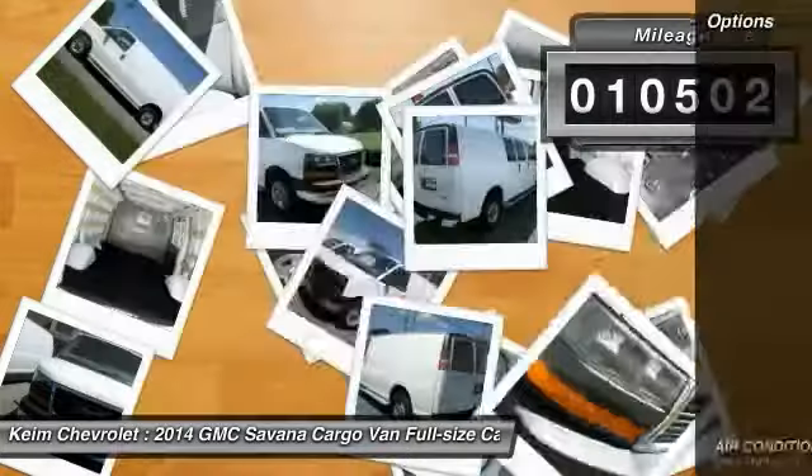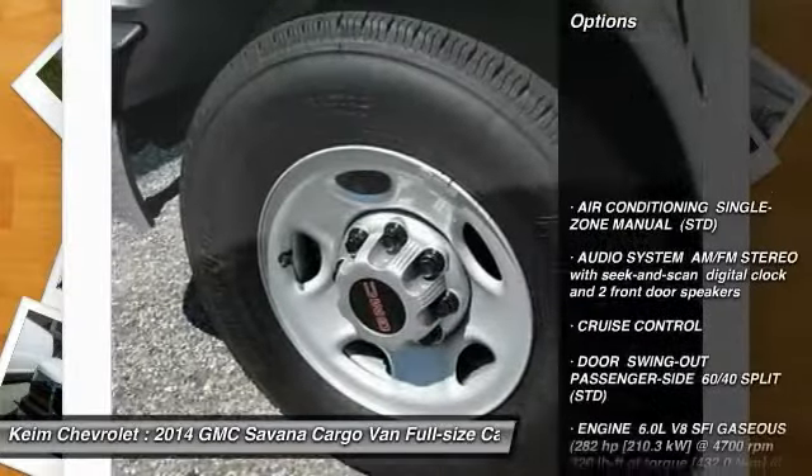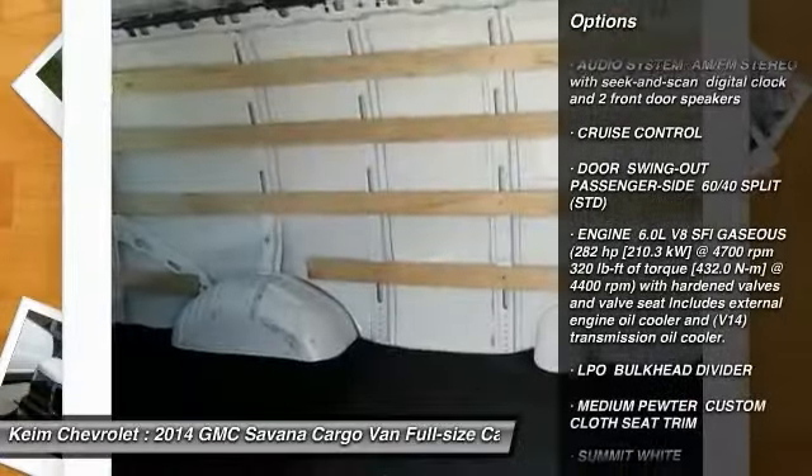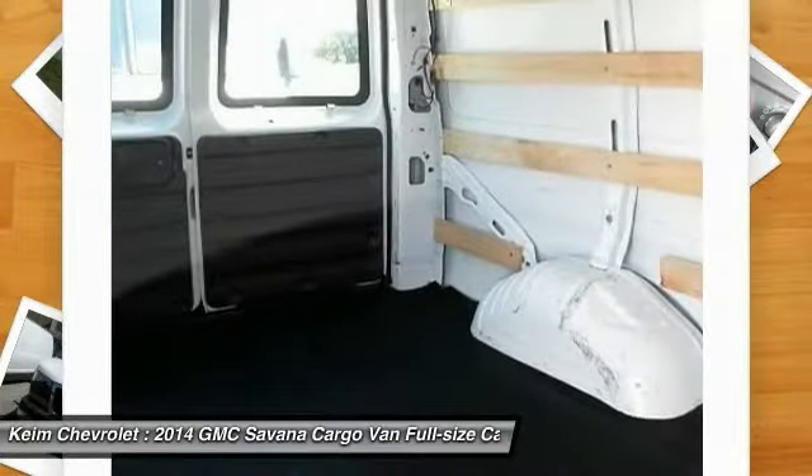Here are some of this vehicle's great options: Traction Control, Stability Control, Anti-Lock Braking System, Air Conditioning, Driver Airbag, Power Steering, 4-Wheel Disc Brakes, Cruise Control, Bucket Seats.